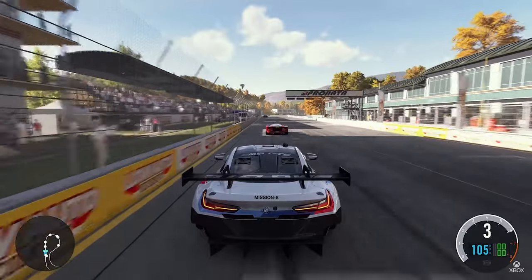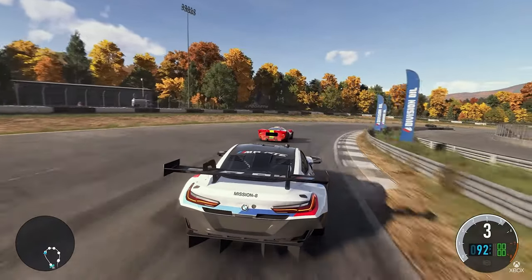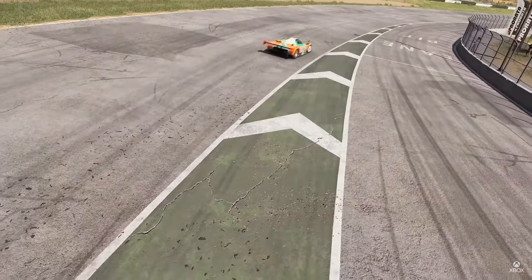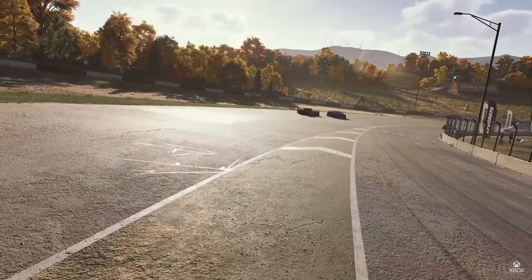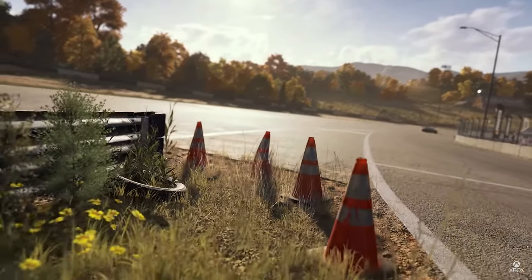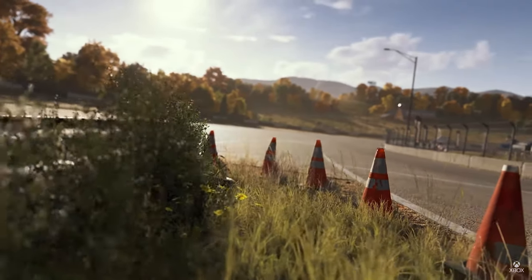We've completely overhauled the driving experience. This includes a 48 times improvement in the fidelity of our physics simulation. Let's advance time of day here and look at the world details. Everything you see is new and has been captured with photogrammetry and 3D material scans. Advanced rendering and procedural generation techniques bring a new level of realism to the track.